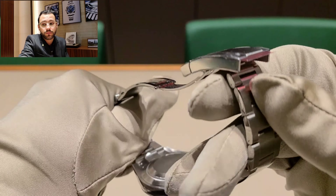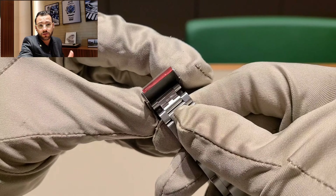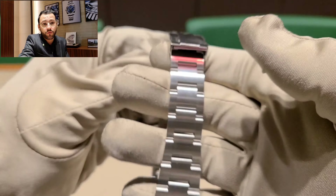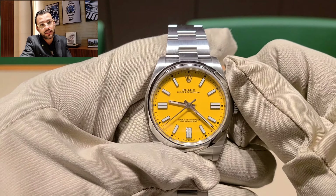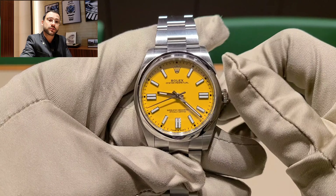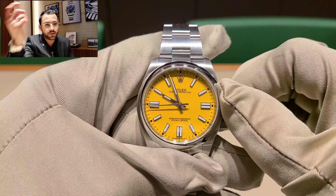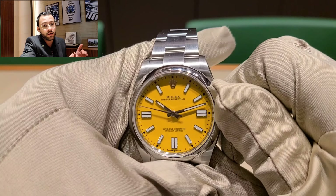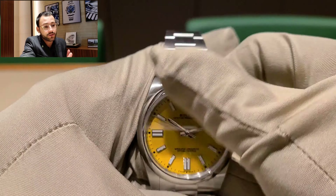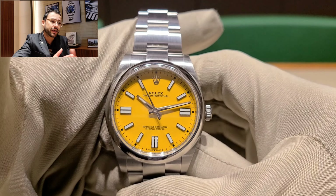We saw a lot of orders come in when the watches basically came out. We thought it would be easier to get them to customers, so we invited a few customers to place orders for the new releases. But of course we haven't even received a lot of the pieces we ordered a year ago. When the pandemic started, we weren't really counting on all the stuff that was going to happen with the economy.